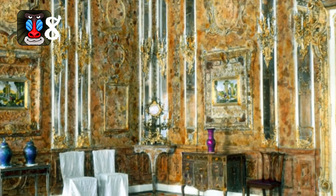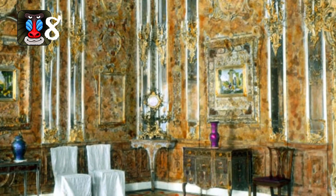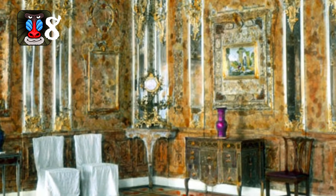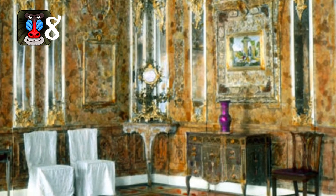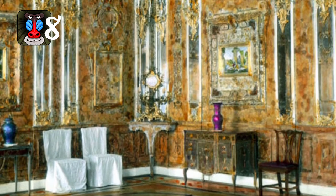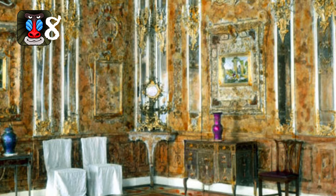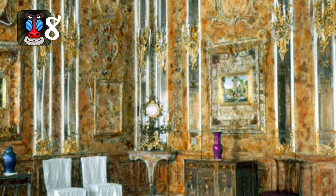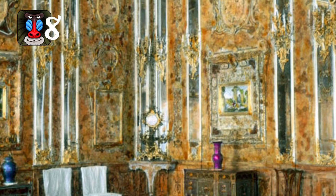Number 8: The Amber Room was located in the Catherine Palace near St. Petersburg and was constructed entirely from intricately carved amber paneling with gold leaf trims. The room was built during the 1800s and given as a gift from the King of Prussia, Frederick William I, to Tsar Peter the Great of Russia. Once installed into the Russian palace, the room spanned more than 55 square meters and was considered to be an eighth wonder of the world.